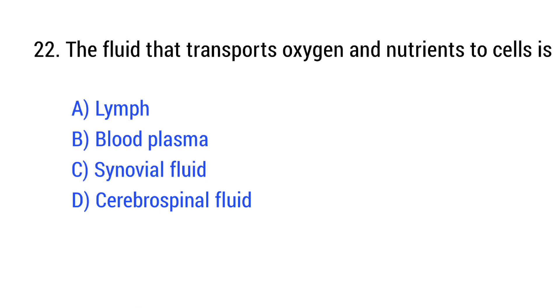Question number 22. The fluid that transports oxygen and nutrients to cells is? The right answer is Option B: blood plasma.